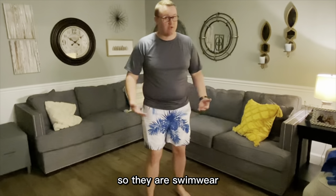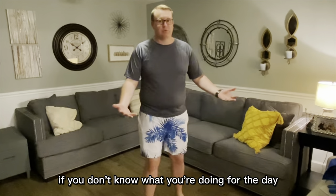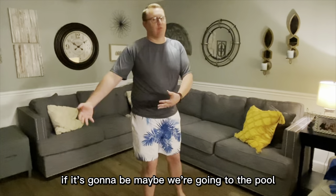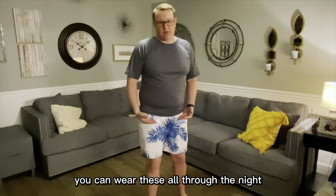They are swimwear — you can wear them in the pool, you can wear them for casual outings if you don't know what you're doing for the day. If it's going to be maybe we're going to the pool, maybe we're going to the beach, and we're going to be doing some stuff later on, you can wear these all through the day and all through the night.